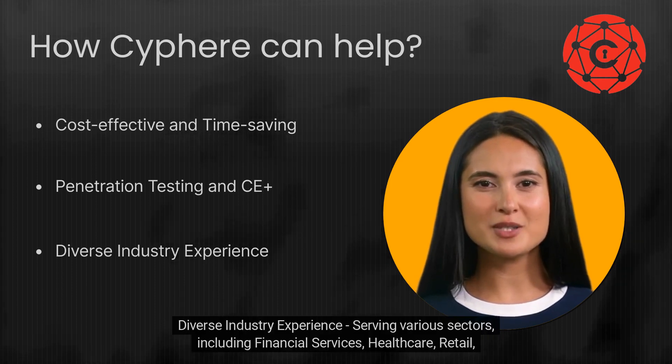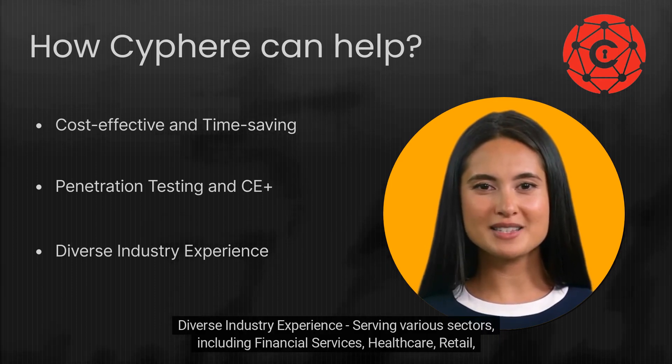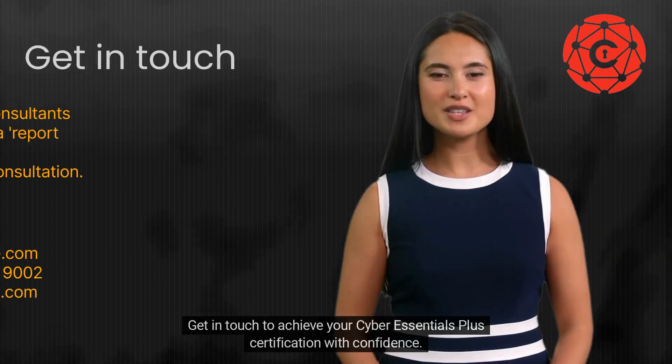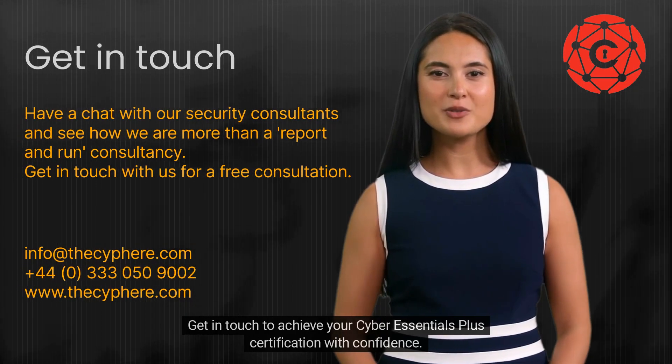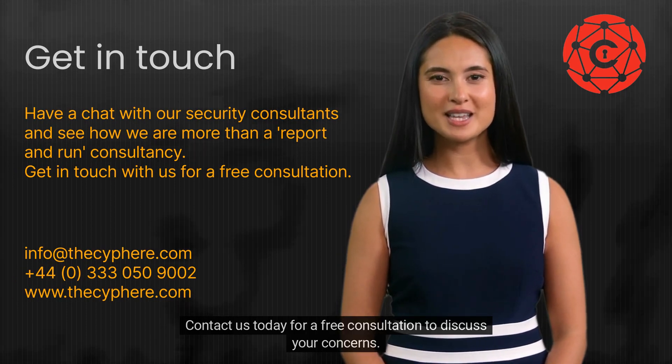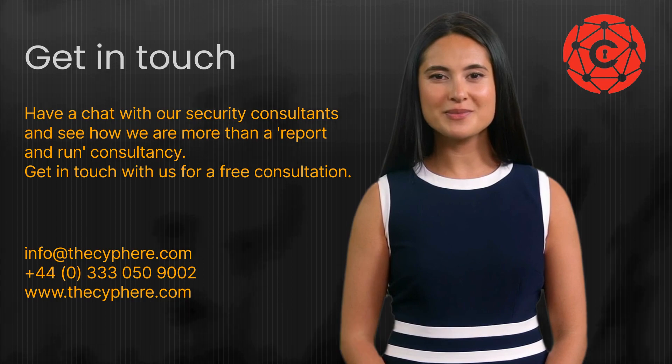We have diverse industry experience serving various sectors including financial services, healthcare, retail, e-commerce, and more. Get in touch to achieve your Cyber Essentials Plus certification with confidence. Contact us today for a free consultation to discuss your concerns.